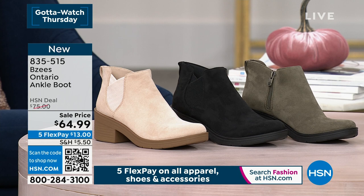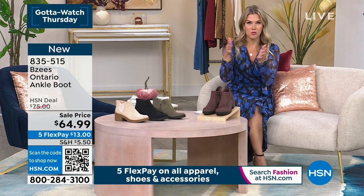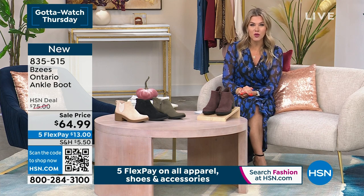You'll see that these have a little bit of a chunky heel on them. We have them in sizes 6 through 11, half and whole sizes, medium and wide widths. And we've brought to you a sale price today of $64.99. You can use FlexPay — we take every major credit card — and break up your payments over five equal installments, so you can get the Ontario home for $13.